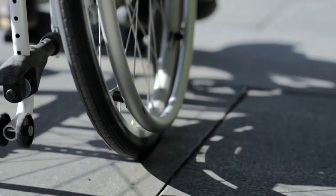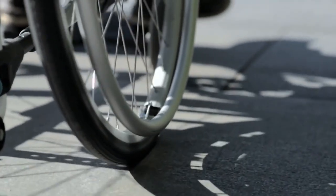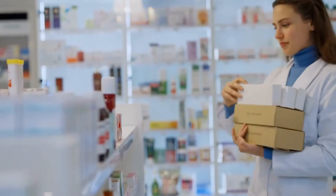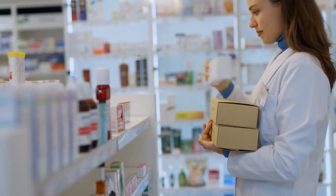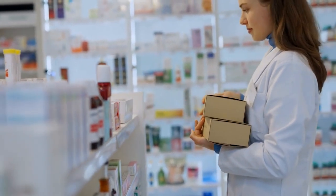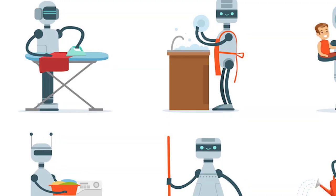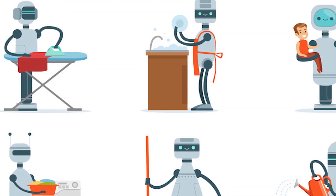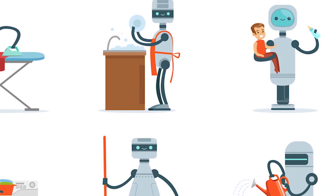By offering mobility support, these robots can help individuals navigate their environments more independently, improving their quality of life. They can also assist with medication management, reminding users to take medications on time and ensuring the correct dosage. In household settings, these robots can perform tasks such as cleaning, cooking, and organizing, offering valuable assistance to those with physical limitations.